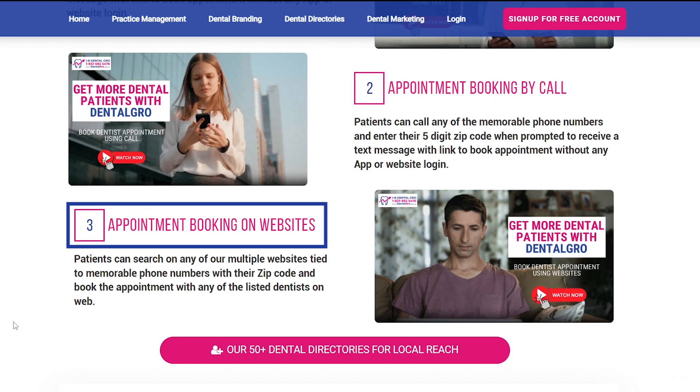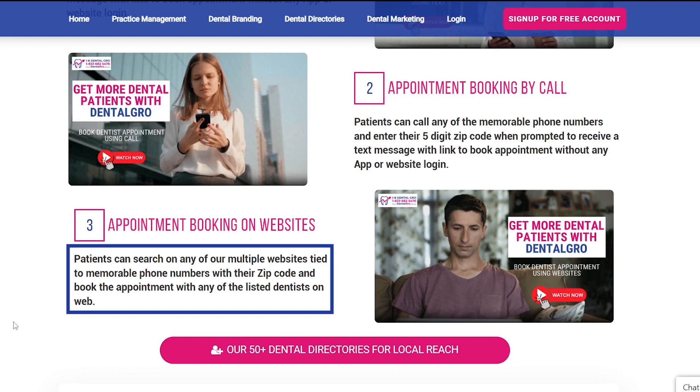And the last one is by website. Patients can search on any of our multiple websites tied to memorable phone numbers with their zip code and book the appointment with any of the listed dentists on the web.